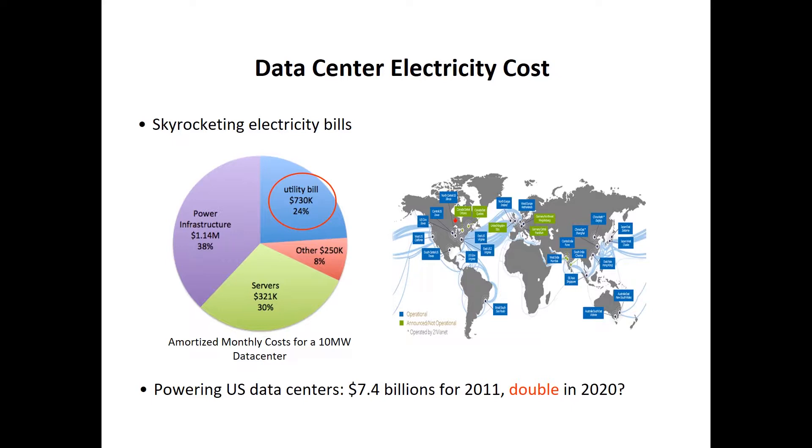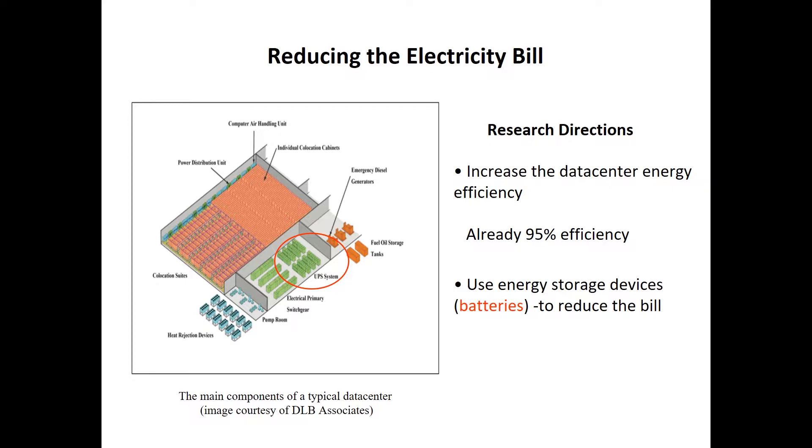How to reduce the electricity bill of the data center? Many efforts have been done in this area. One way is to improve energy efficiency — for example, designing better cooling and energy distribution systems to reduce power loss. Historically, the energy efficiency of data centers was very low, attracting lots of research attention. By now, the efficiency of data centers, especially for large IT companies, has already reached 95%, so there is not much room for further improvement.